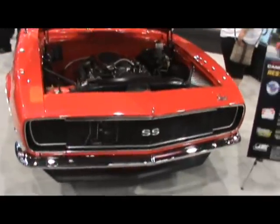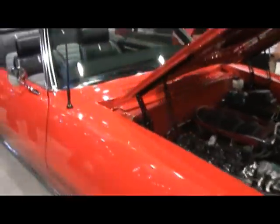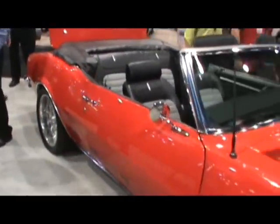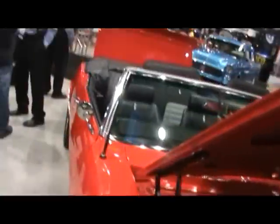Alright guys, this SS is a Resto Mod. This is over at Trim Parts. Shows you what you can do — you can build one of these things from the ground up, brand new, new body, everything if you want.